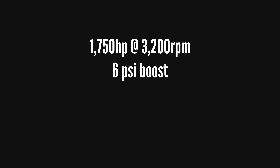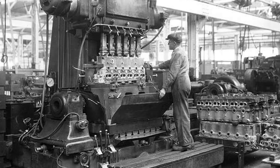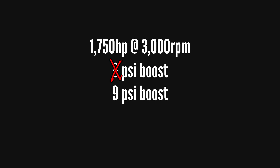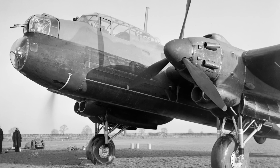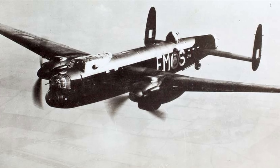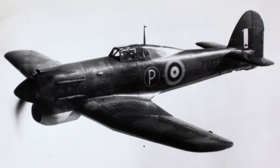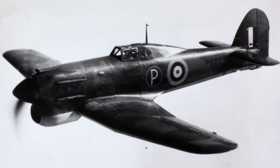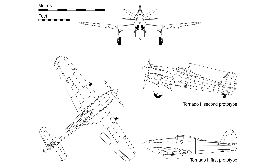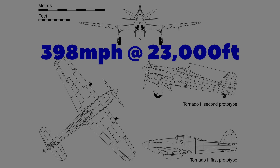By 1938 the Vulture successfully produced the targeted 1750 horsepower, and in 1939 engine production was given the green light. However, reliability problems meant the engine had to be derated by limiting max RPM to 3000, and to avoid power loss at the lowered max RPM, supercharger boost was increased from 6 psi to 9 psi. The Vulture was set to power the twin-engined Avro Manchester bomber, which first flew powered by two Vultures in 1939. The Vulture was also set to power the Hawker Tornado fighter, which too first flew in 1939, with testing going well and an updated prototype achieving an impressive 398 miles per hour at 23,000 feet.